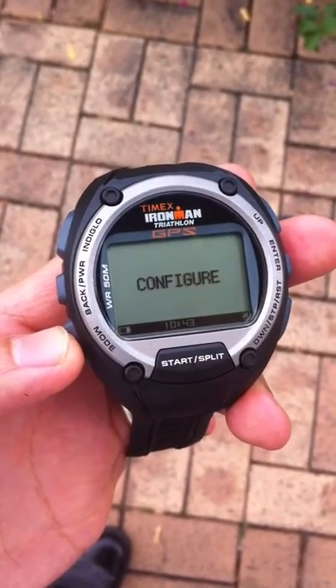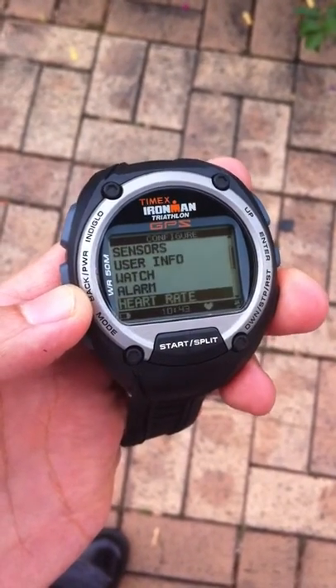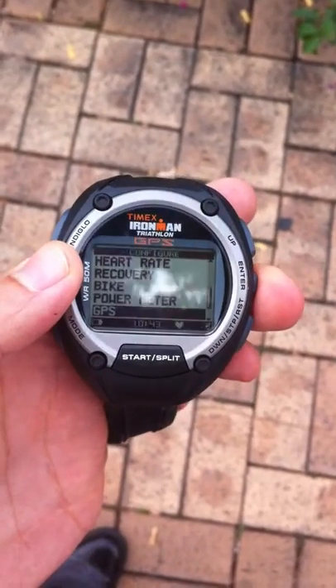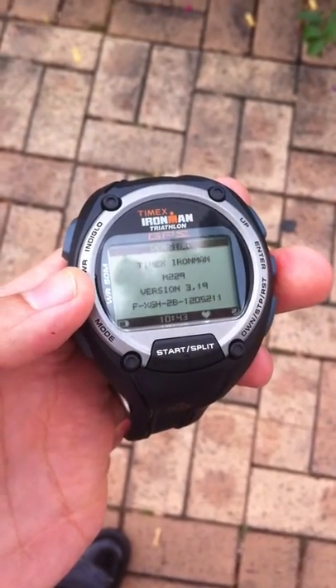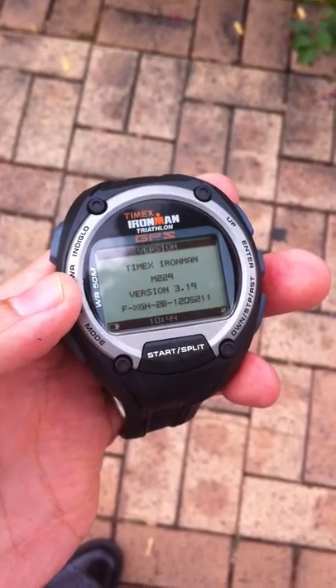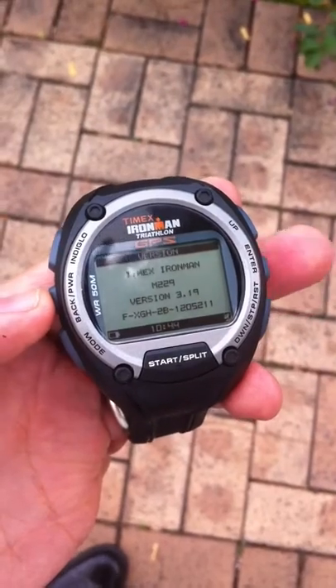Let me check from here: go to Configure, Enter, down to GPS, Enter, Version — there you go. The firmware is version 3.19. There is a significant improvement in the signal acquisition.